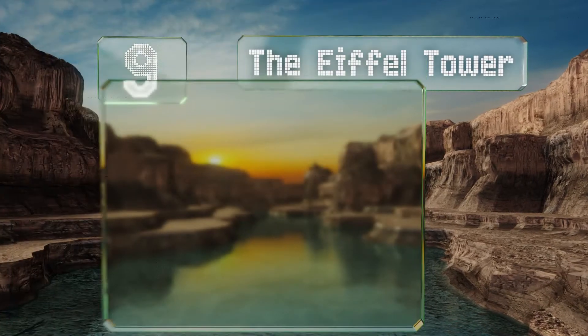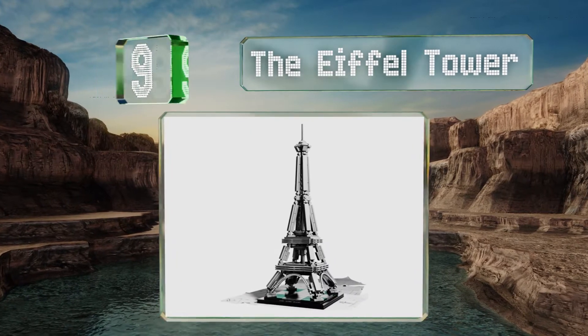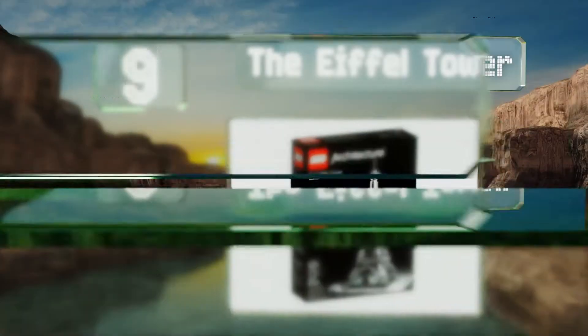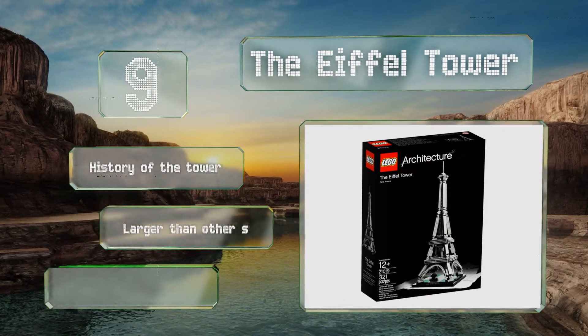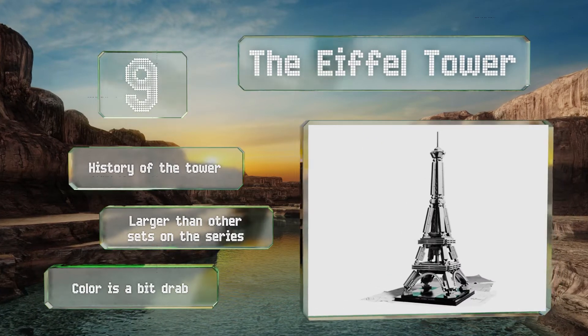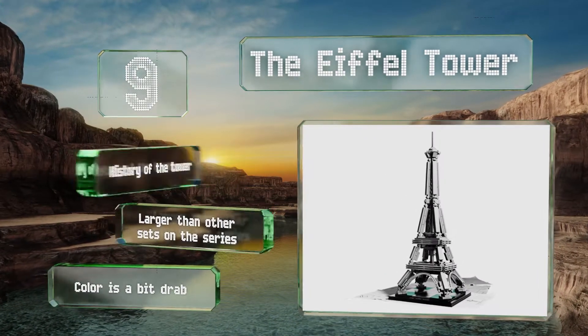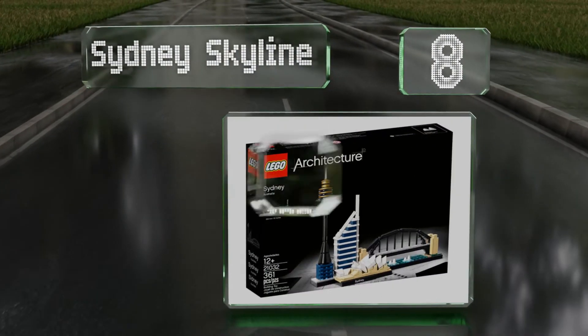At number nine, one of the world's most iconic structures, the Eiffel Tower is also one of the most unique builds in the series. There aren't a lot of the typical flat bricks here, making it a great change of pace for the seasoned enthusiast. It does tend to wobble when completed, includes a history of the tower, and is larger than other sets, but the color is a bit drab.